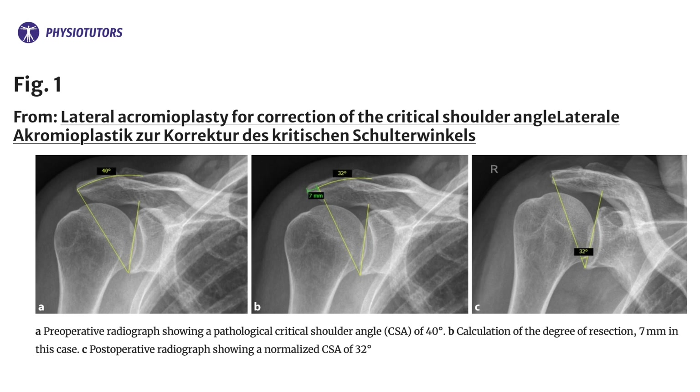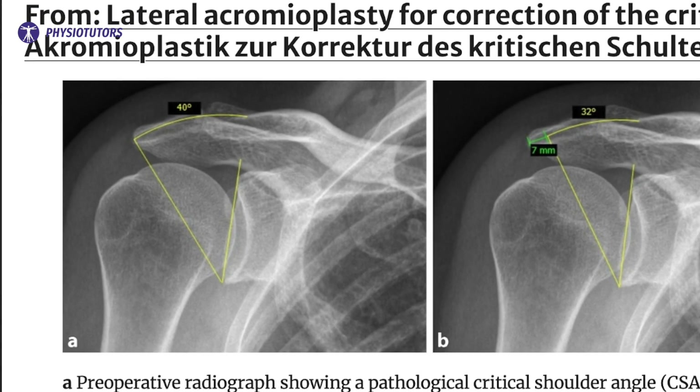On the radiograph, the critical shoulder angle can be predictive of glenohumeral OA. An MRI can be beneficial as well.